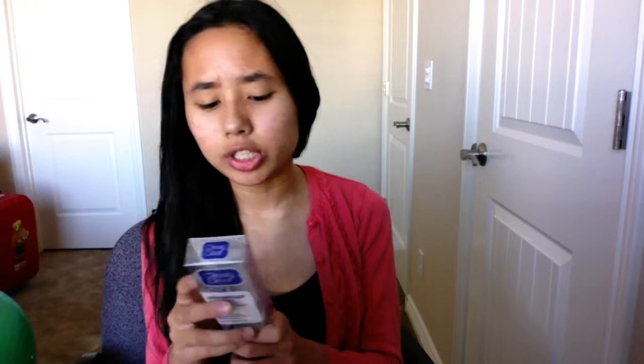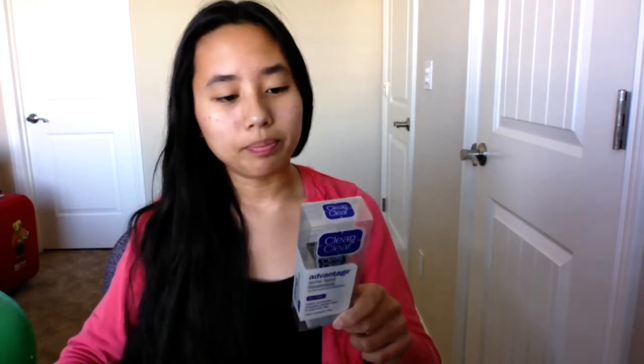Continuing with the acne stuff — I've heard really good reviews about this: it's the Clean & Clear Advantage Acne Spot Treatment. I've already used it once or twice. It was about $7 and has the same percentage of salicylic acid as my exfoliator. This is for direct pimples so I can just use it at night and it'll work overnight. I've also tried the E.L.F. Zit Zapper, which works really well too. I would really highly recommend this — it's a really good product.